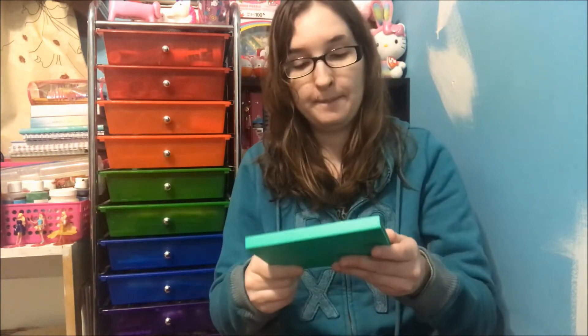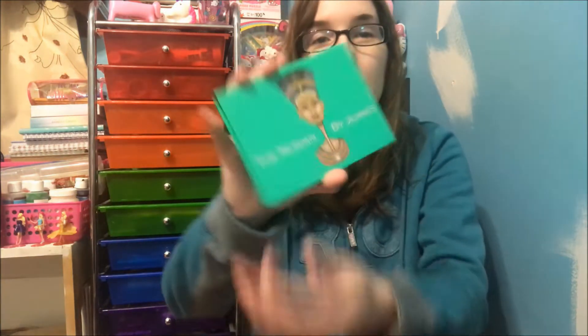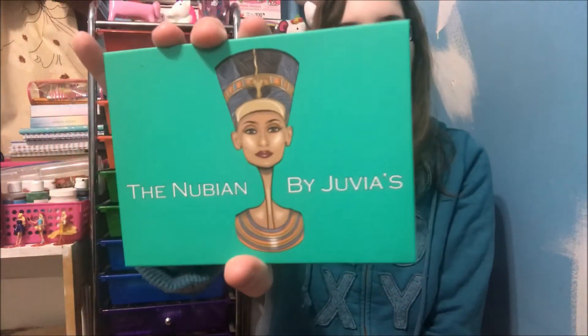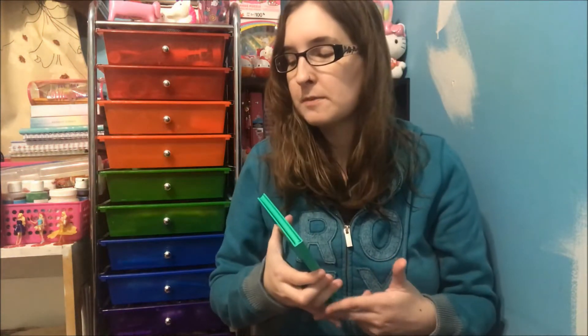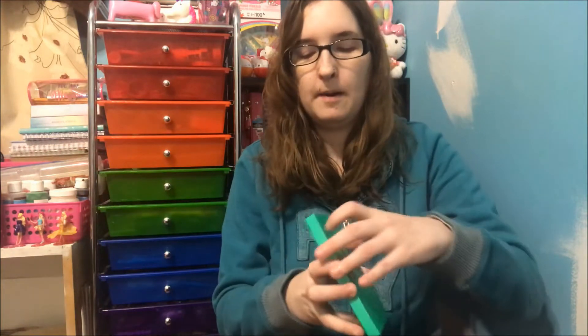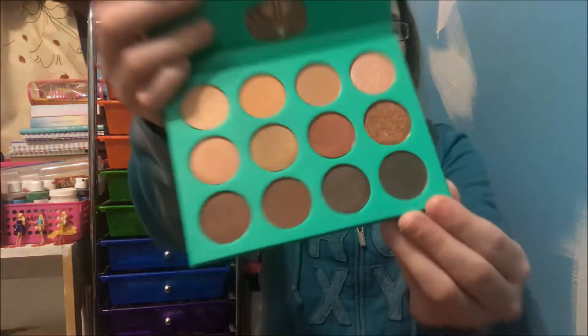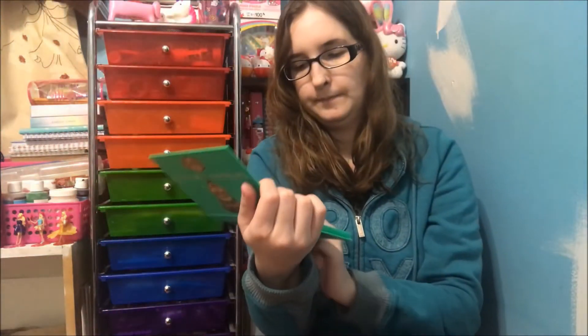The first one I got is called the Nubian — I'm probably going to mispronounce these, just a heads up. So that's what it looks like. I am so excited; I've been wanting to try Juvia's Place. I have never tried them before, so I'm excited that I ordered stuff. This stuff has been opened up so this is what this one looks like.